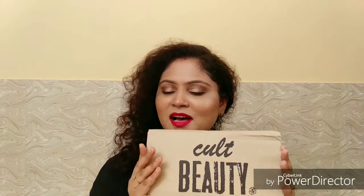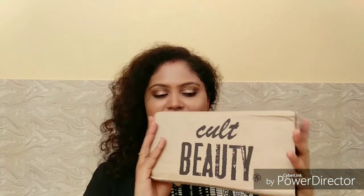But since I've got my new products, I'm very excited to share with you guys. The packaging is like this — it has come within a carton box with Cult Beauty written on it. Let me unbox it — I hope everything is okay inside.